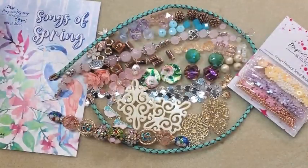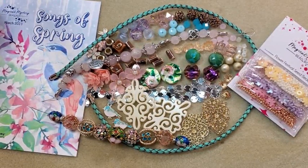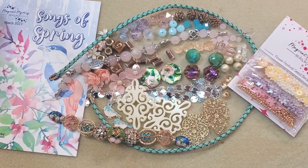There it all is — the Jesse James Magical Mystery Beatbox for March, Songs of Spring. Some pretty spring-like colors in here. Can't wait to see what we can do with it. Thank you all so much for joining me today. I really appreciate those who have subscribed, watched, liked, and commented on my videos. I have a website called Teresa's Handmade Jewelry — I'll put a link in the description along with my Facebook, Instagram, and email. If you haven't subscribed yet, I'd love it if you would and hit the notification bell. Until next time, hope you all have a great day. Take care.